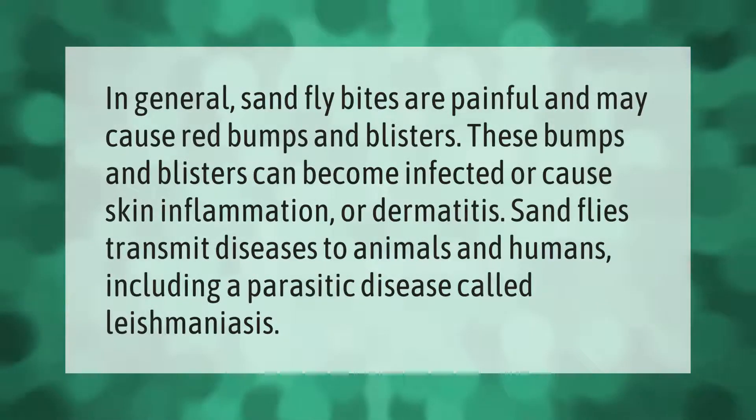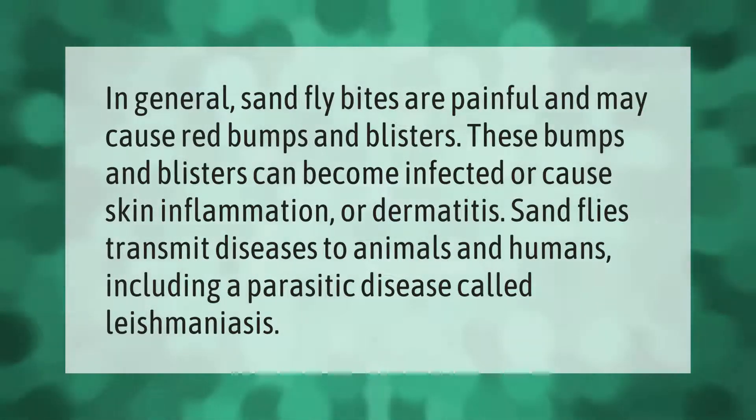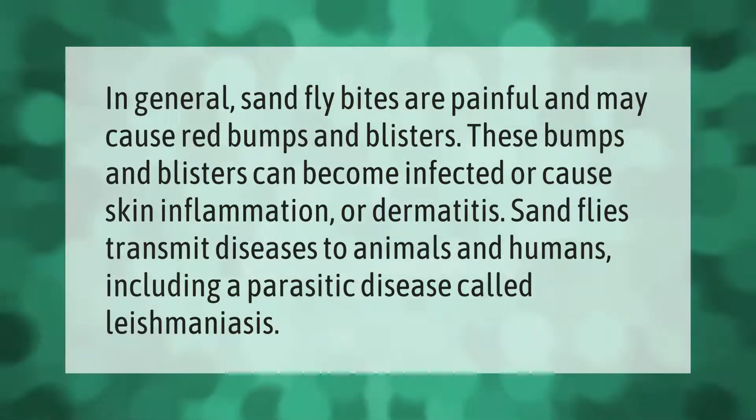In general, sand fly bites are painful and may cause red bumps and blisters. These bumps and blisters can become infected or cause skin inflammation or dermatitis. Sand flies transmit diseases to animals and humans, including a parasitic disease called leishmaniasis.